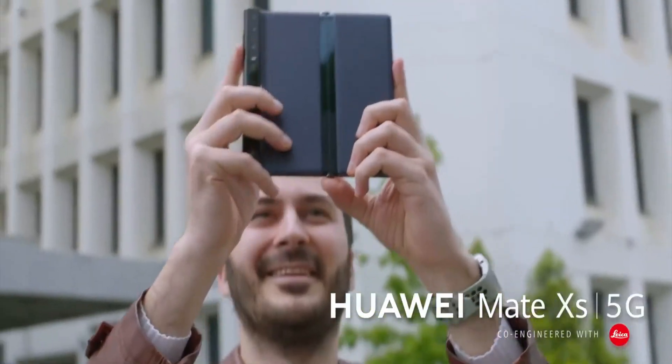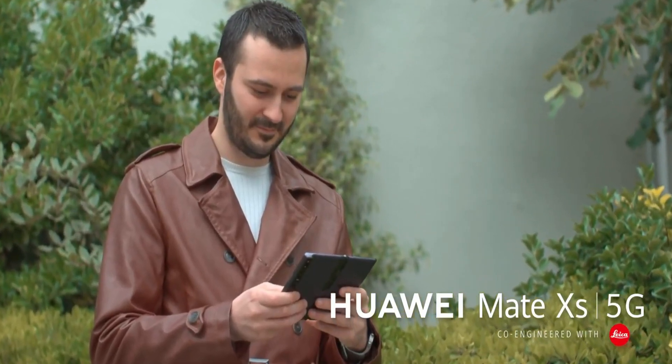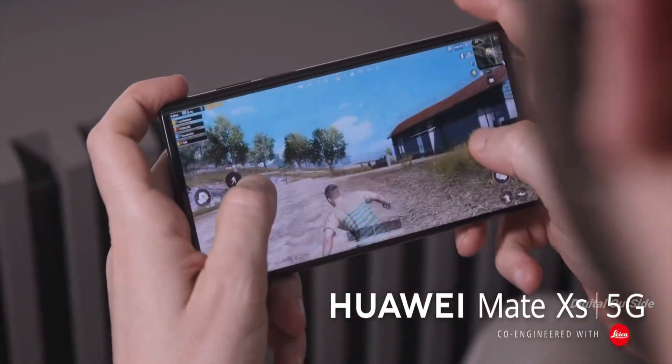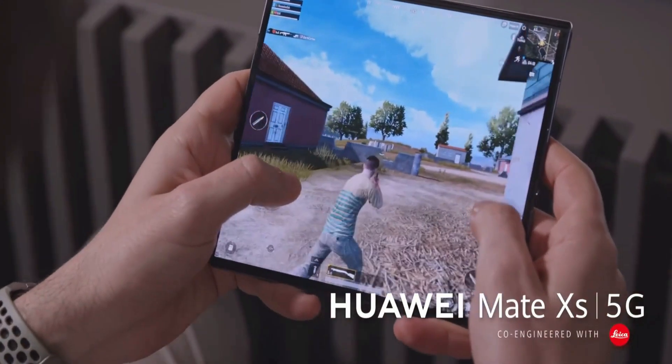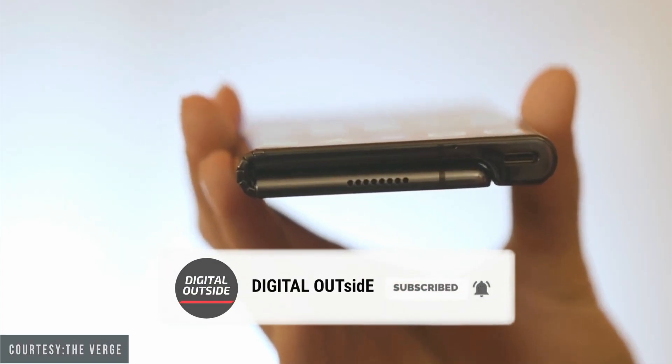Huawei is one of the few smartphone companies that have launched its very own foldable handsets into the market. If you want more videos like this, subscribe to this channel.